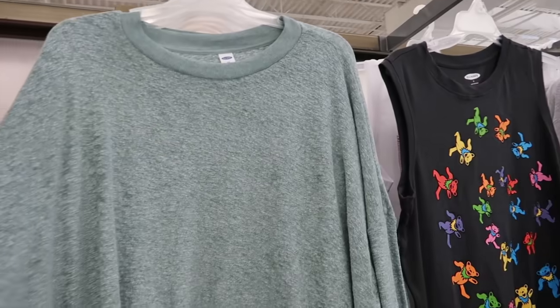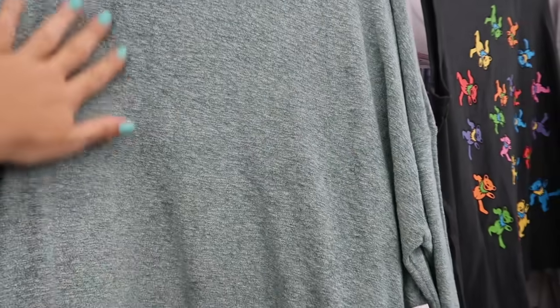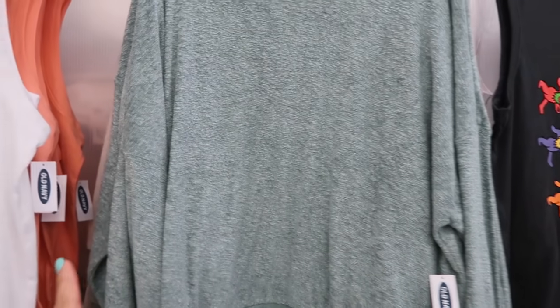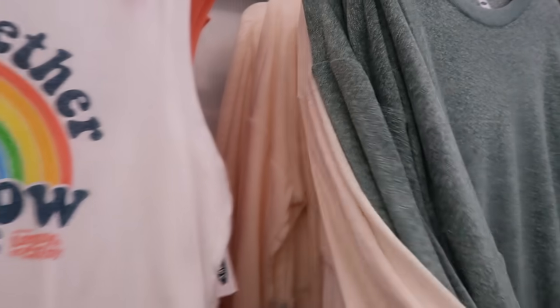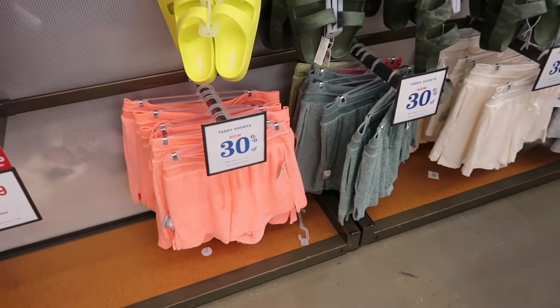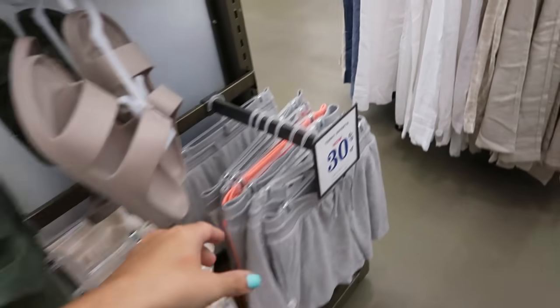These little drop sleeve tops are super cozy — they remind me a bit of Barefoot Dreams but they're a terry material. They're 40% off so going to be $18. We saw them last video and they come in green, ivory, and a fun hot orange. All the matching shorts are also 30% off — going to be $17 or $15.50 — in all the same colors including gray.